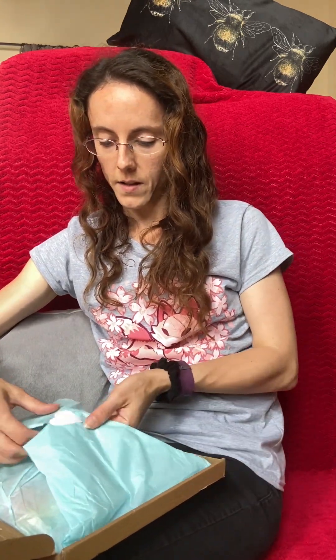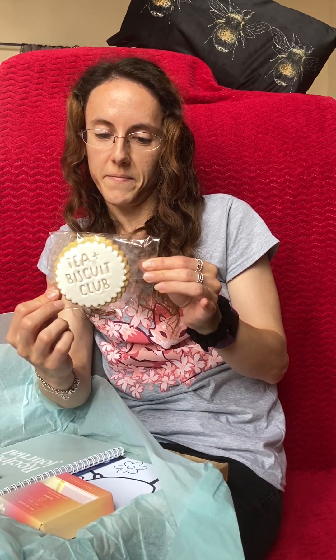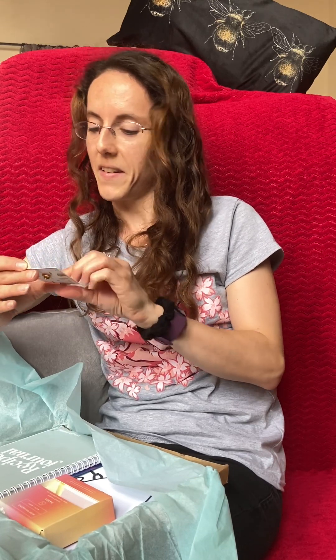What's inside your August treat box? We have a theme of baking related — baking and taking time for you. Let's have a look. We've got a little heart sticker on our pale blue paper. The first thing I'm drawn to is a lovely big biscuit which says 'Tea and Biscuit Club'. That's lovely. We've also got a star baker pin. That is fun — very, very nice.